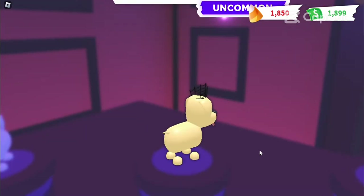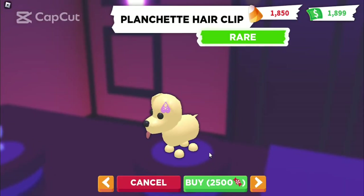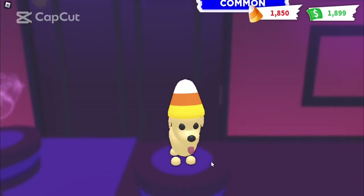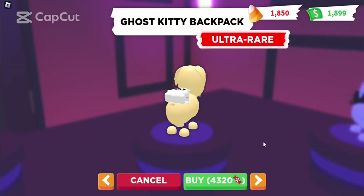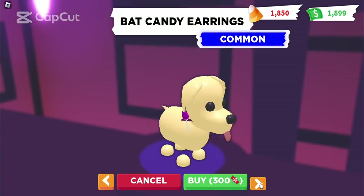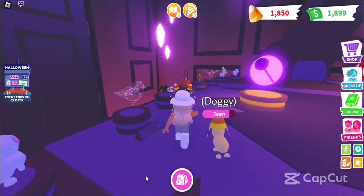Then we have this crown at $850,000, and then we have this cute little clip — that's actually cute. Then we have this one which I have, and then we have this biggie — ghost kitty backpack. Then we have a bat backpack, and then we have these earrings I got. Alright, so that's all the pet accessories. Then we're going to go check out these toys.